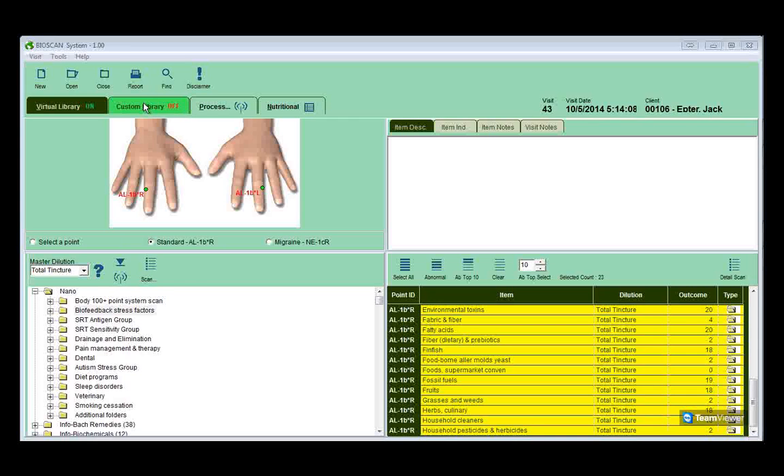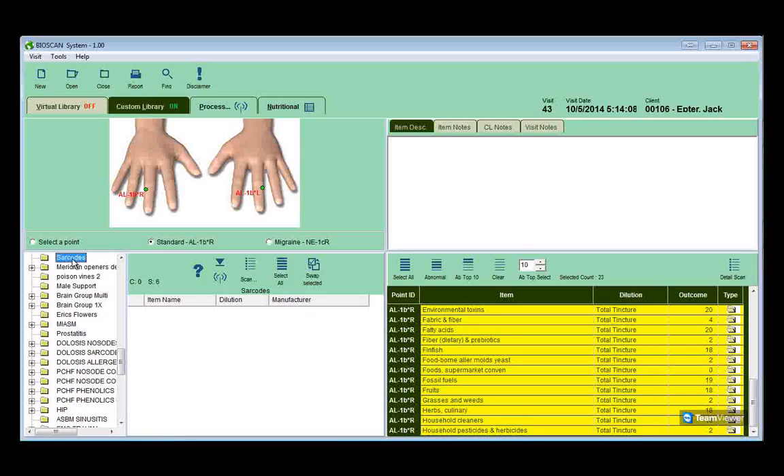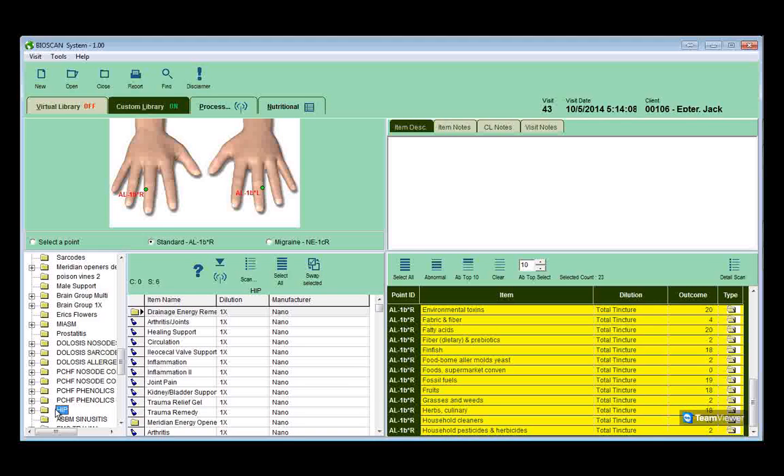The second tab across the top is the custom library. The custom library is where you can make, save, and store specific files that you can use not just for the current patient but for anyone. You can add them either to a scan or to the process or balancing part of the visit. For example, here's something about a hip issue — when there's inflammation or you want to check items related to a hip, you can select them and add them to a scan or to the treatment portion of the visit, allowing you to customize the system to help your client or patient.